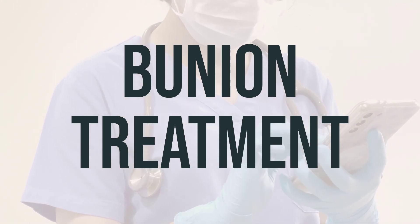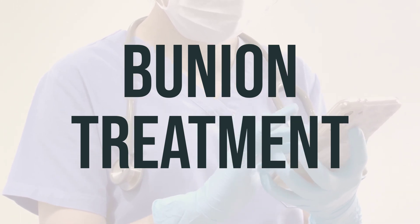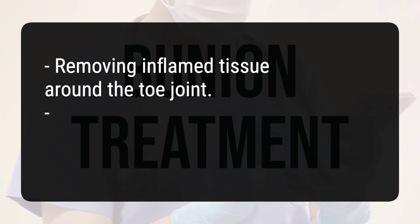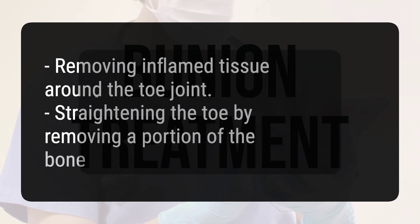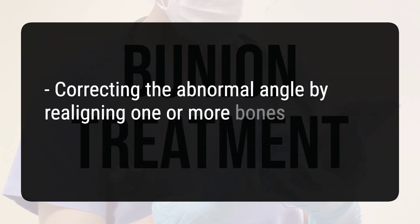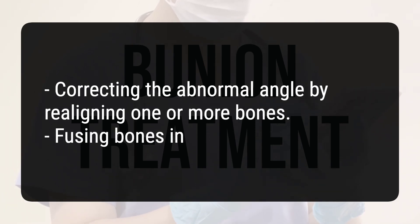If these measures are not effective, surgery may be necessary. Bunion surgery may involve removing inflamed tissue around the toe joint, straightening the toe by removing a portion of the bone, correcting the abnormal angle by realigning one or more bones, or fusing bones in the foot.